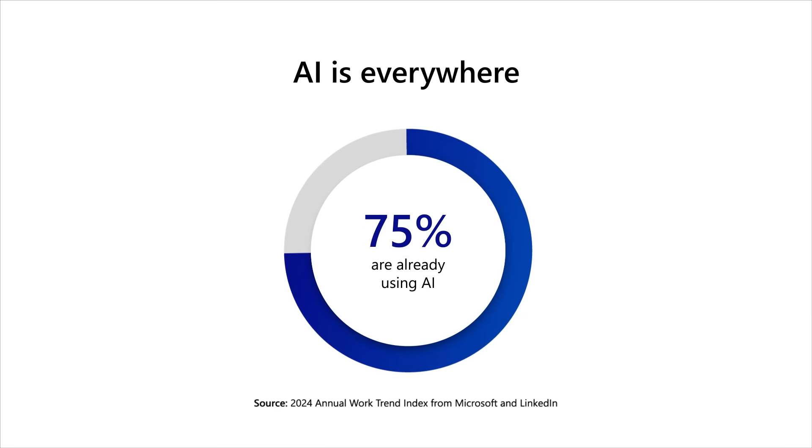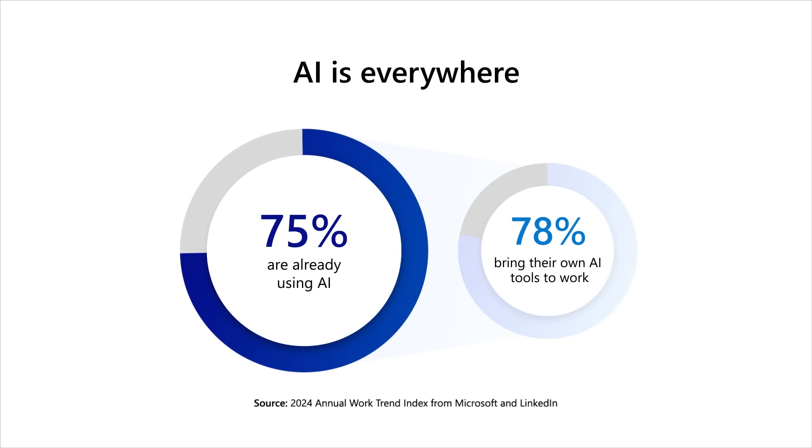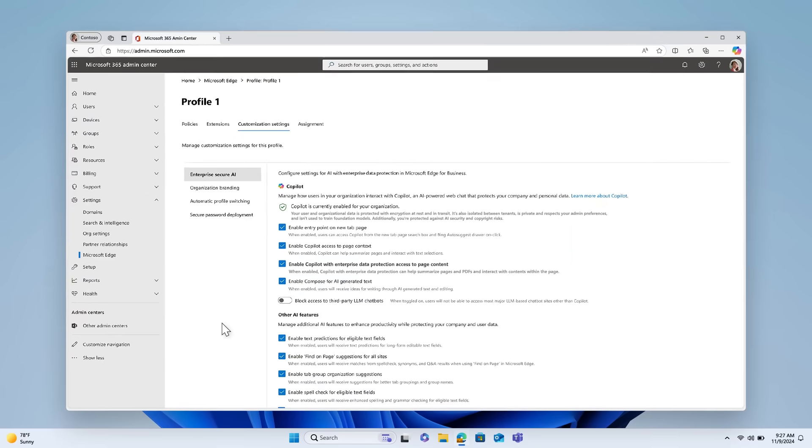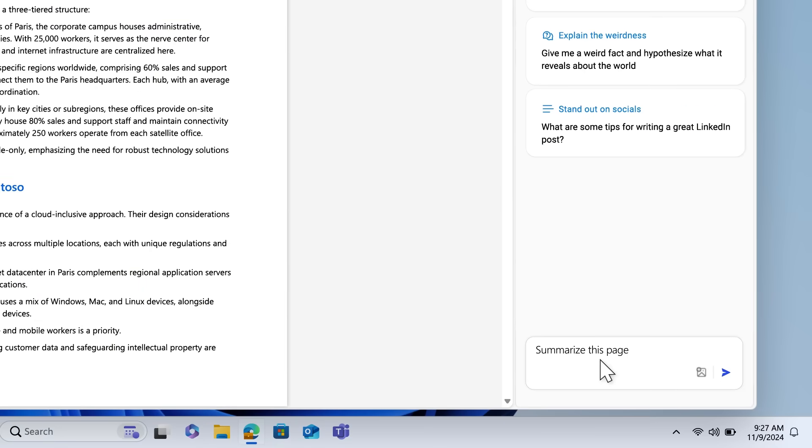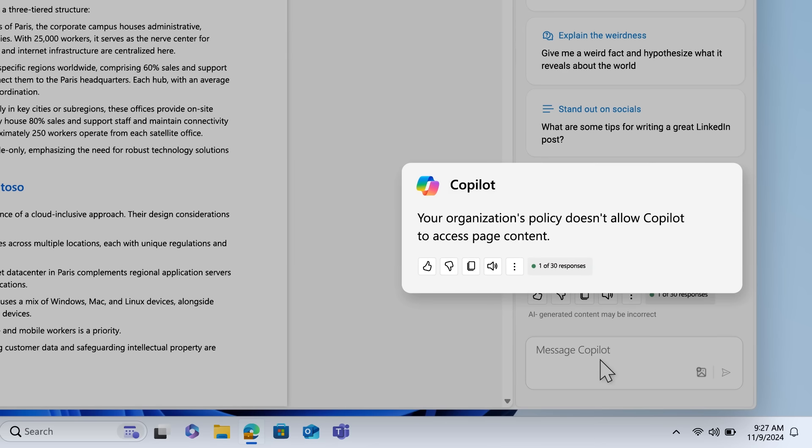Let's talk about AI controls in a bit more detail. AI is a big productivity accelerator and presents a big challenge. 75% of global knowledge workers are already using generative AI, and the vast majority of them are bringing their own AI tools to work. To help you address unsanctioned AI use, the Edge Management Service offers a comprehensive solution for overseeing AI in Edge for Business. For a work or school profile, you can restrict access to public AI services that may not meet your organization's compliance requirements, as well as exert precise control over Microsoft Copilot in Edge, like enabling or disabling its ability to access page content. Furthermore, you can manage the browser's AI features that are independent of Copilot, such as enabling or disabling text prediction and AI-generated browser themes.